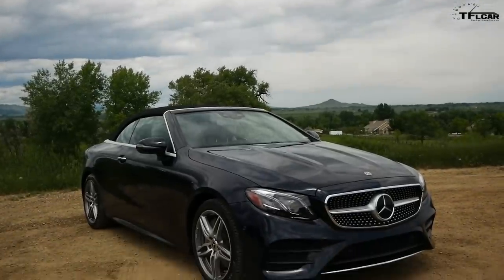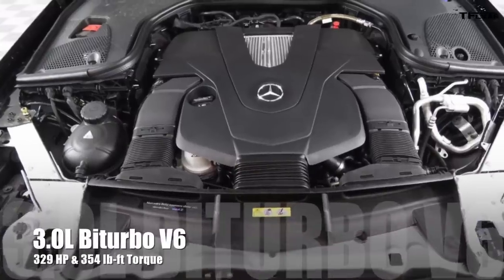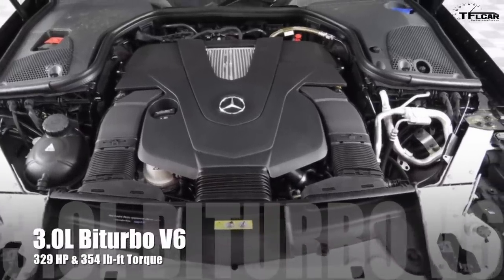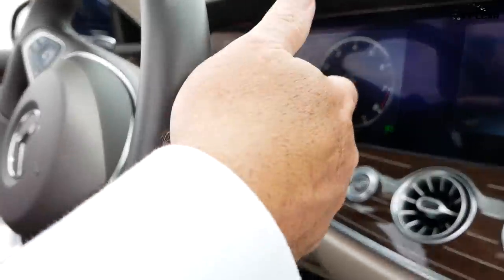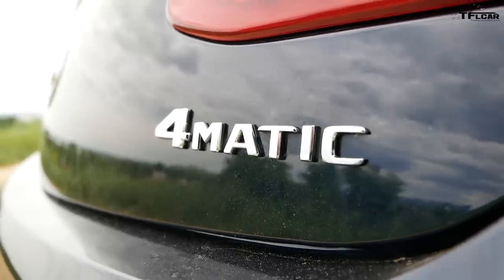It's a 329 horsepower biturbo V6, a 3-liter that puts out 354 pound-feet of torque, and it is sweet — absolutely silk smooth. It's hooked up to another good thing, which is a 9-speed automatic transmission, which is hooked up to another good thing: the 4Matic all-wheel drive system.